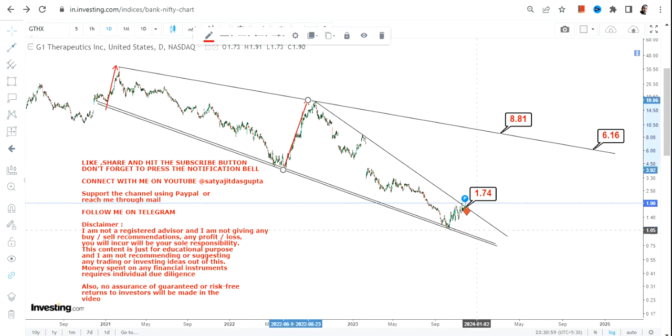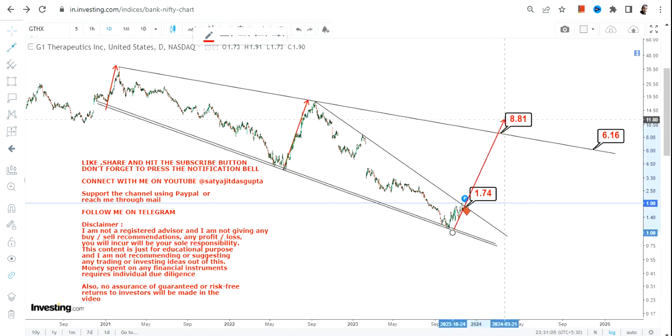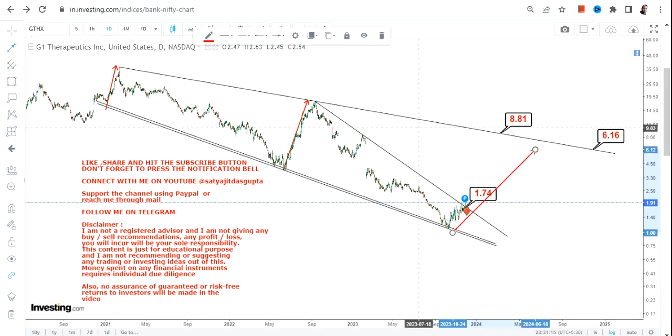Eventually the end was not very good, so if you are thinking anything substantial, wait for the stock to surpass this resistance line. Once it makes a move beyond this line, you can go for bigger targets. Right now, what is accessible after 1.74 is this particular range, and that is where one should be focusing.